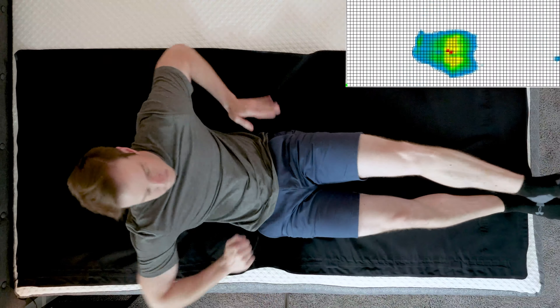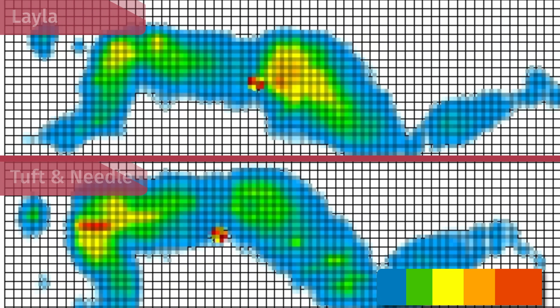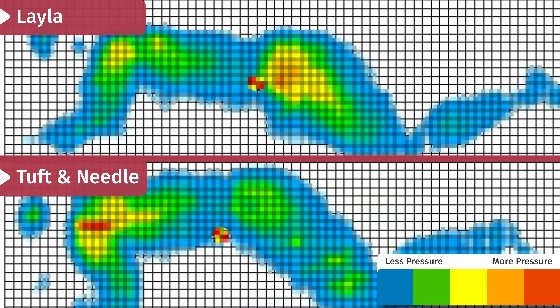At Mattress Clarity, we like to mix subjective opinions with objective tests. One test I really like is the pressure map test — I get down on my back, side, and stomach on the pressure map, and you can see anywhere from blue for no pressure all the way up to red for high pressure, showing exactly how well the mattresses relieve pressure. Looking at the side sleeping results, it's mixed, but I would say the Layla wins in this case and relieves pressure a little bit better.